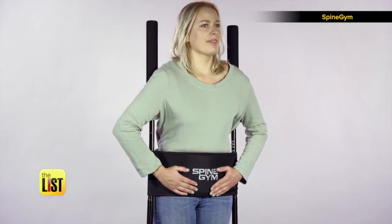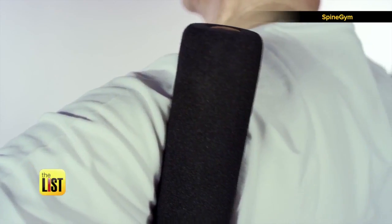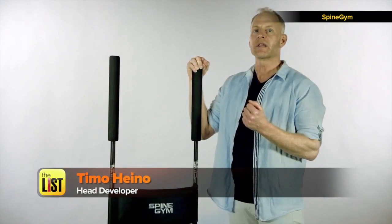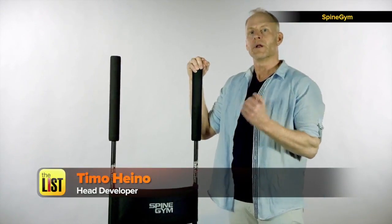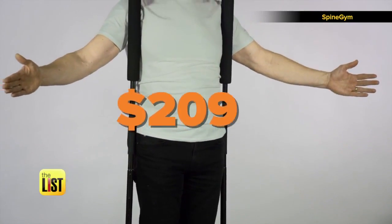Now you rock back and forth or do a rowing motion with your arms. No sweat, no gym gear, and no difficult positions. All you need is a four-minute exercise three times a week, done standing up whenever, wherever you want. It's out now for around 209 bucks.